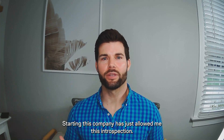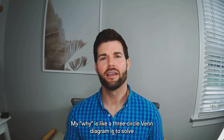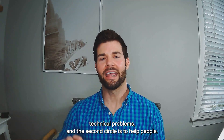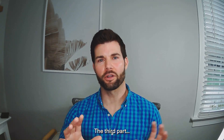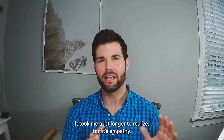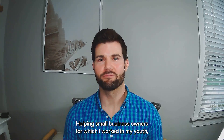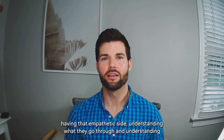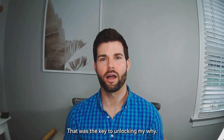Starting this company has allowed me an introspection I never knew was possible. My 'why' is like a three-circle Venn diagram: to solve technical problems, and the second circle is to help people. The third part took me a little longer to realize, but it's empathy. Helping small business owners — for which I worked in my youth — having that empathetic side, understanding what they go through, understanding the trials and tribulations: that was the key to unlocking my why.